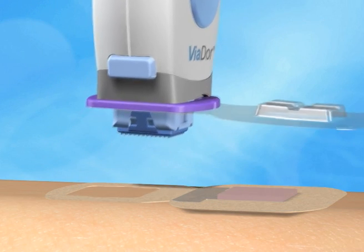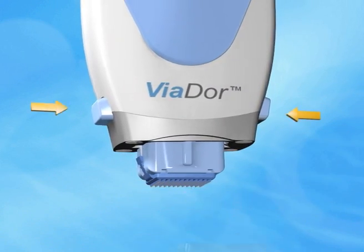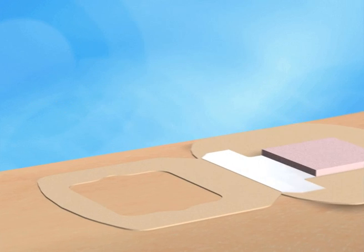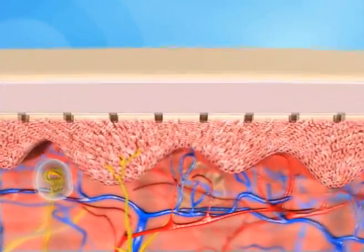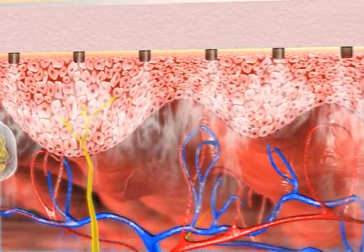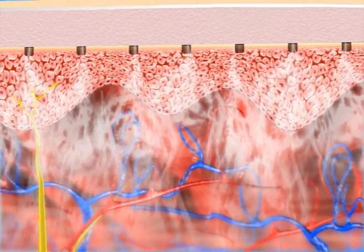The device may now be removed from the treatment site and the remaining disposable parts may be discarded. The drug patch is folded gently over the application area, enabling the medication to easily travel through the uniform and well-defined RF micro-channels and into the inner skin layer, where it is absorbed into the systemic circulation.